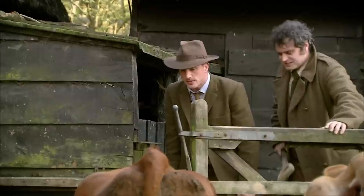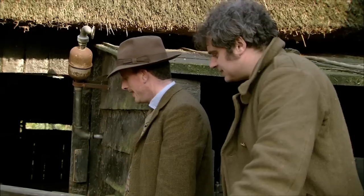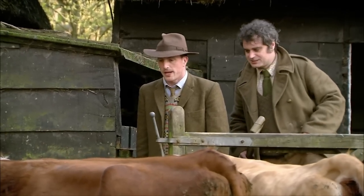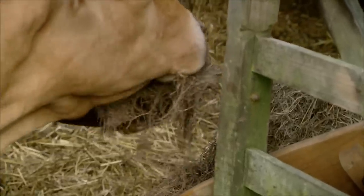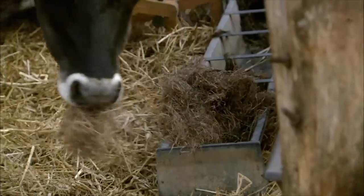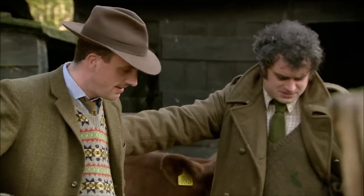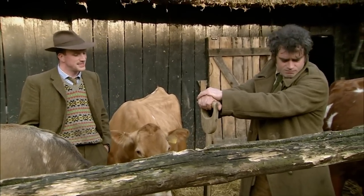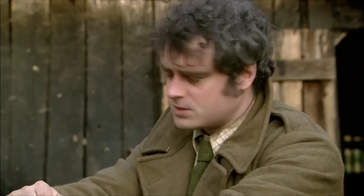The silage is fed to the cows — "Grubs up, girls." One cow is immediately interested and starts eating with enthusiasm. Soon they're all tucking in. The team feel they could go back to the War Ag and say they did their job: they tried silage, and they've made it work.